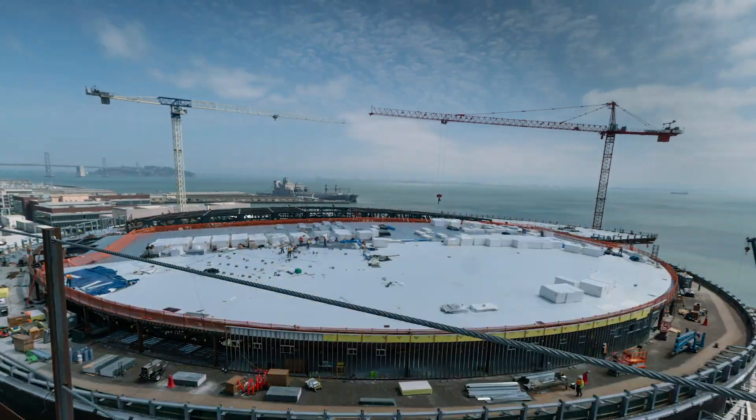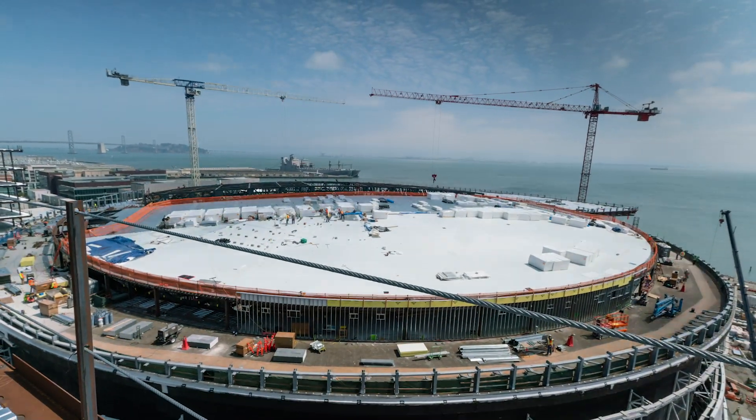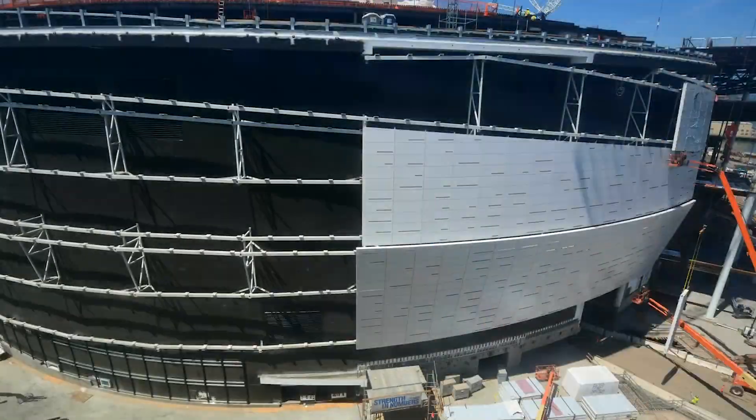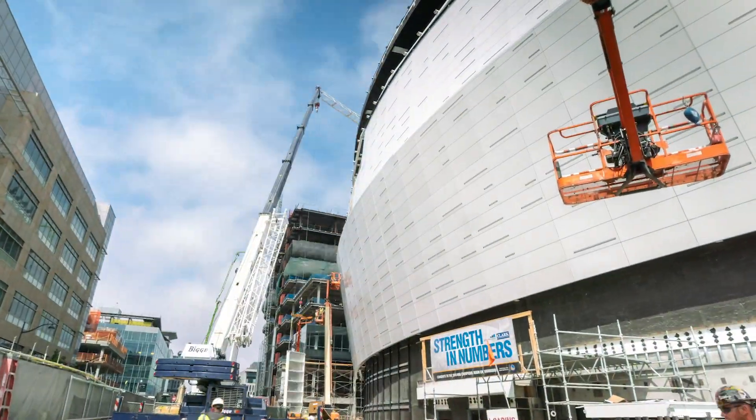We're very close to completing the steel structure, and that'll occur in the next several weeks. Later this fall, 2018, we will be achieving a dry-in condition.